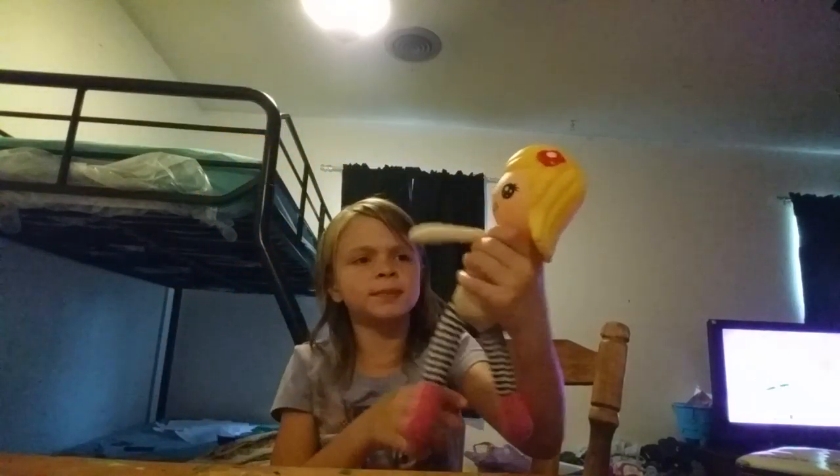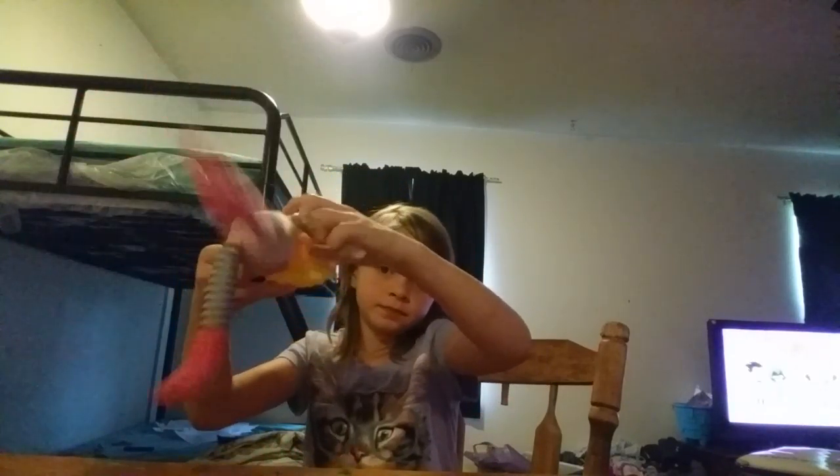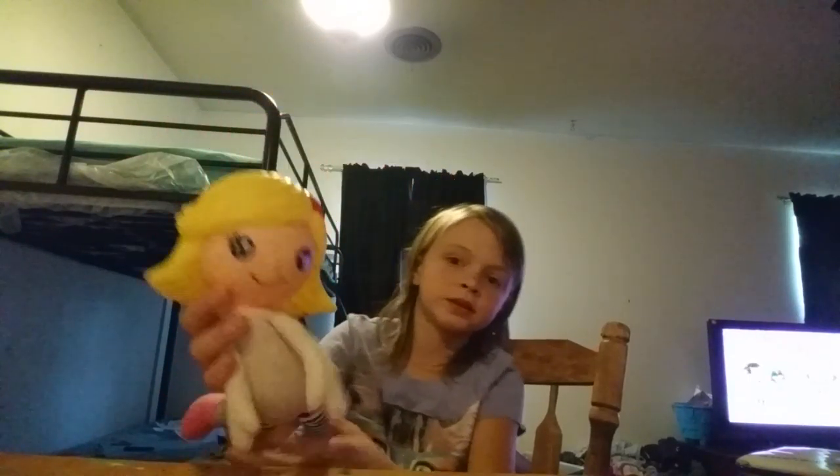And then we have this doll that was not wrapped up either. I picked the price tag off, so there she is — that's her face and she's really cute.